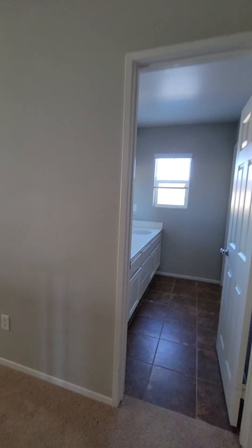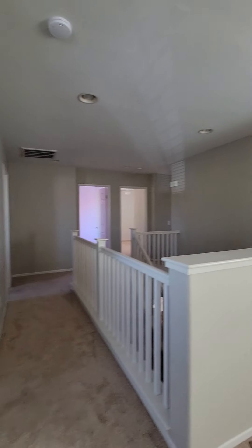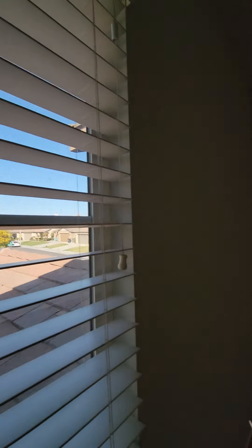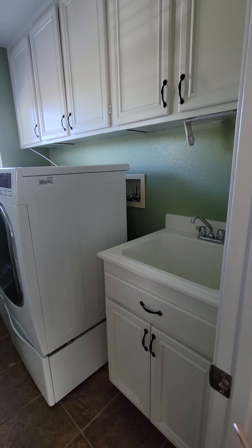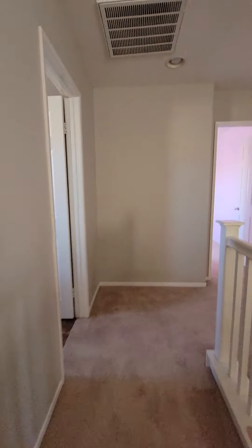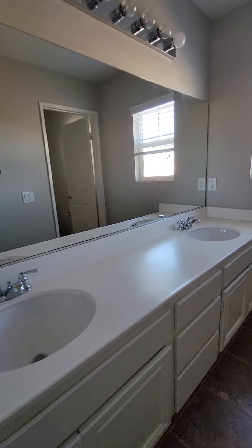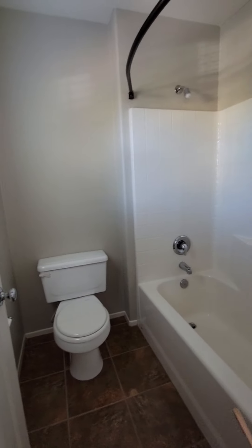Okay, this is huge — got your loft area there. Laundry with a sink and storage, amazing. Bathroom number two — dual vanity, separate shower and toilet.